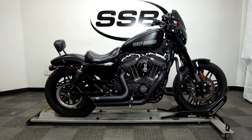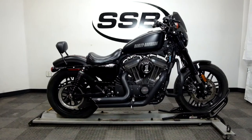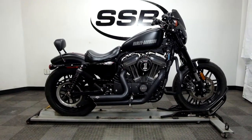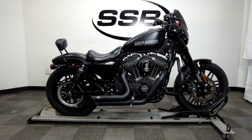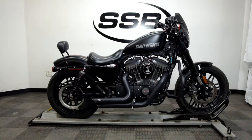Welcome to SimplyStreetBikes.com. Today we have a 2016 Harley-Davidson XL 1200 Roadster. This bike is in incredible condition with right around 4,300 miles on it, so let's take our walk around it, we'll show it to you, and then we'll fire it up for you.